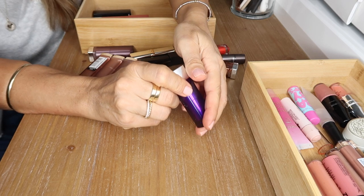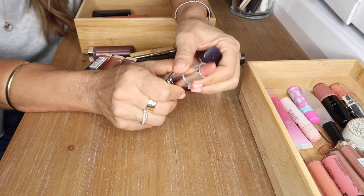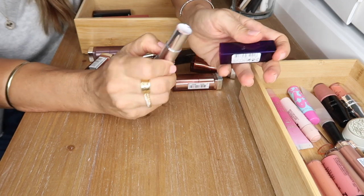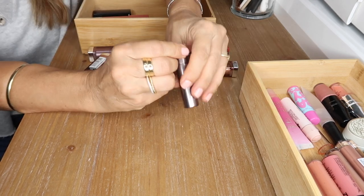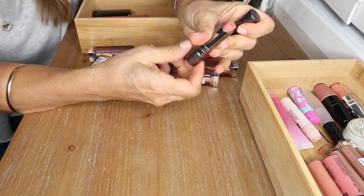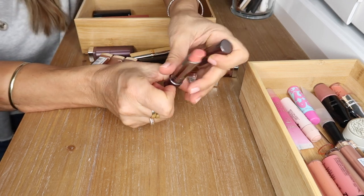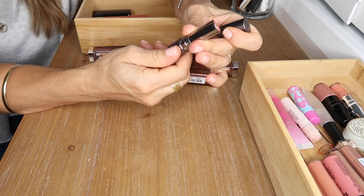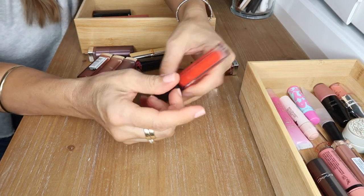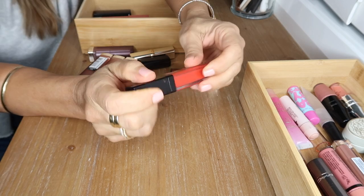I have this Rimmel nude lipstick in 720 Notting Hill Nude — a beautiful balmy nude, very easy to apply and comfortable on the lips. I don't love the scent but great color. This is a MAC lipstick in Huggable — very old, a glossy formula in a gorgeous peachy nude, so I'm going to put that over in the glossy container.